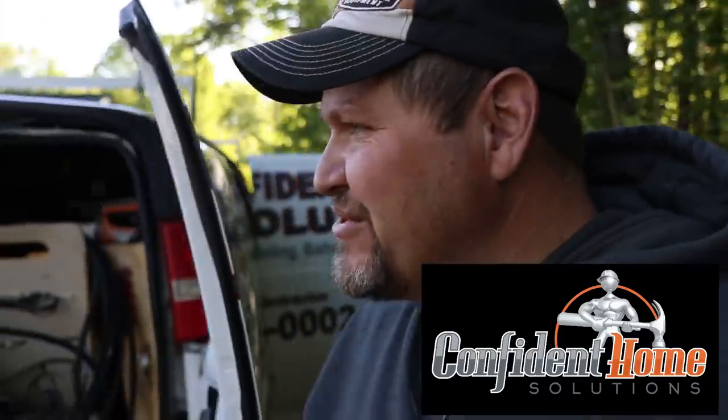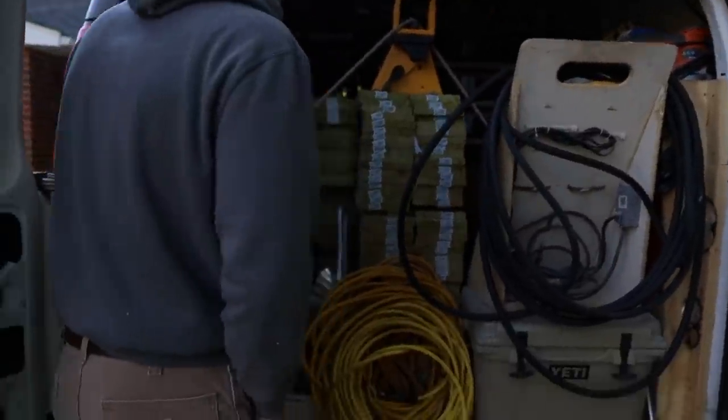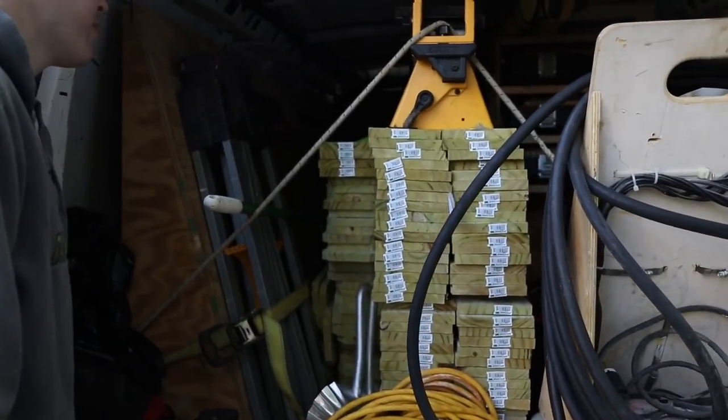Hey there, this is Darren Campbell again, Confidome Solutions, licensed and general contract remodeler in North Carolina. Harley's getting loaded up here, and I think he's lighting this thing up so you can see what's going on.